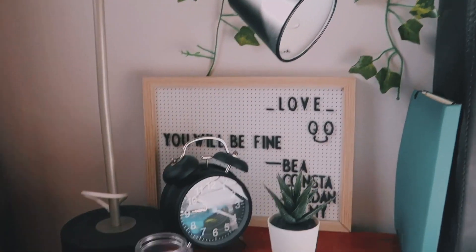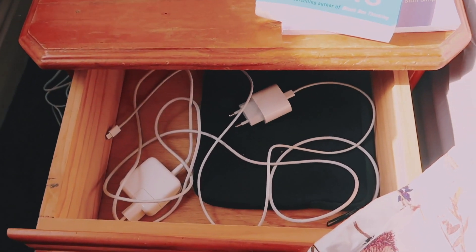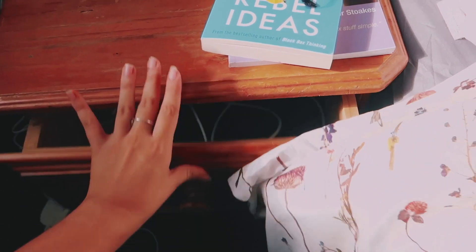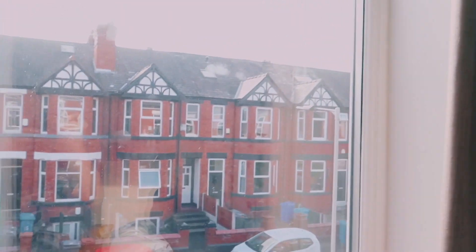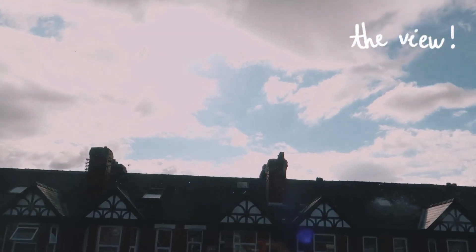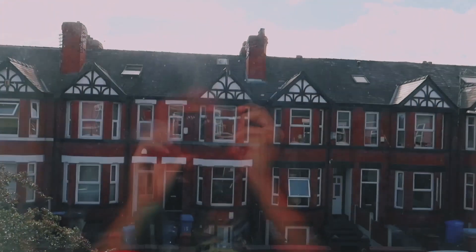This is from Ikea. Over here is just cables, chargers, and tech stuff. Then this window — I love it, I wake up in the morning with this amazing view. Today is sunny for a change. We love to see that.